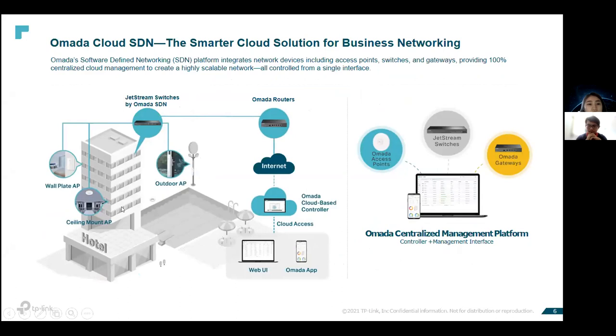For a hotel scenario, it integrates all ceiling-mounted APs, outdoor APs, and workplace APs, managed by PoE switches connected to the router and internet. You can access this centralized management platform in two ways: via web browser or via the OMADA mobile application. The OMADA Cloud SDN provides a 100% centralized cloud-based solution offering a highly scalable network controlled from one single interface, where access points, switches, and routers can all be monitored under one centralized management platform.